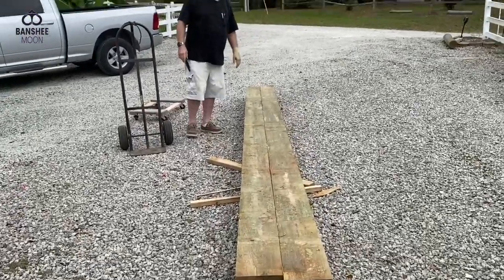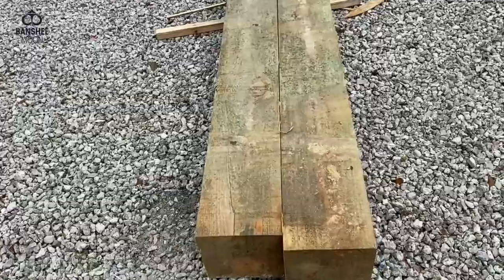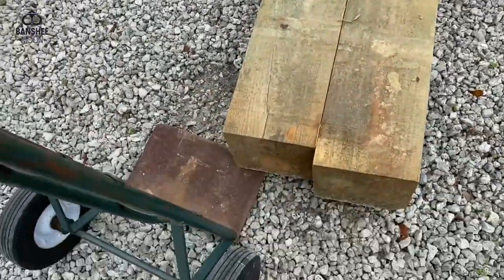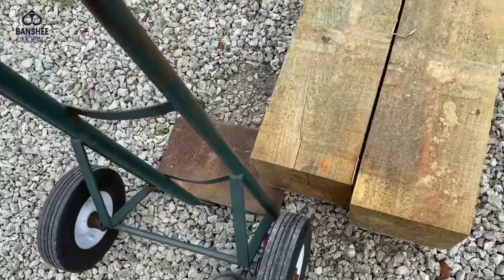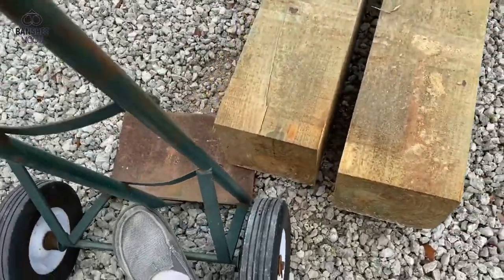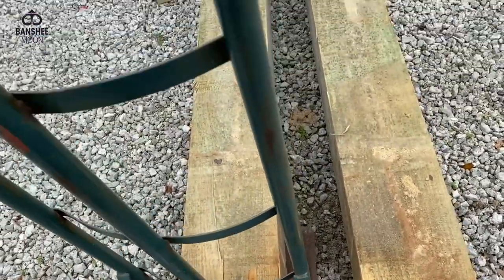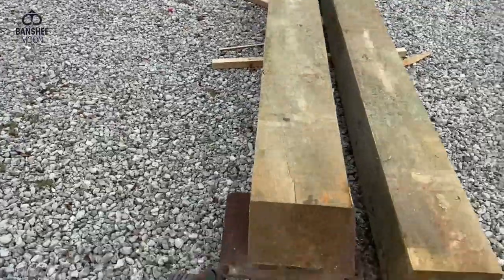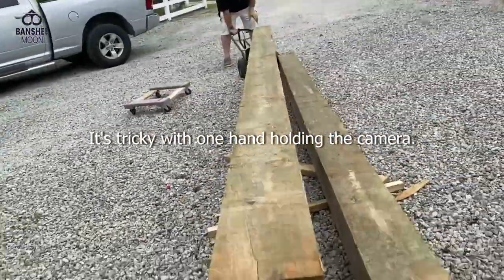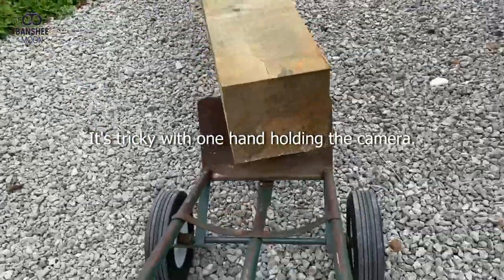Alright, so here is how — with a neighbor — you can move an eight by eight. Two men. It helps to have a big neighbor with a dolly.